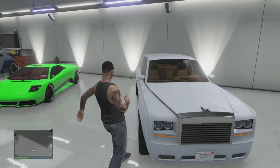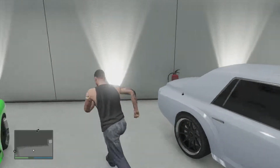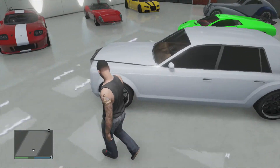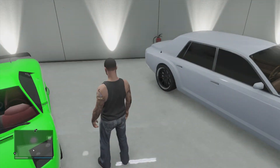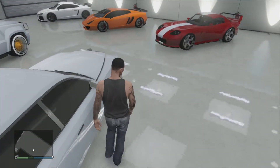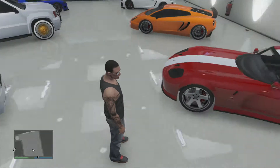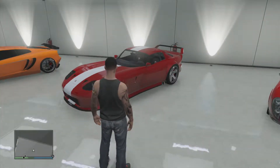Next we have my Enus Super Diamond — my Rolls Royce, ice white. We got to roll in style. Got my black wheels on here. It's a four-door car and probably one of my favorites besides the Grotti Exemplar. It's a quarter million dollars — $250,000 — which is a lot of money for someone just starting out in GTA Online, but let's face it, we all have glitched or modded money at this point, so you should be able to afford it.